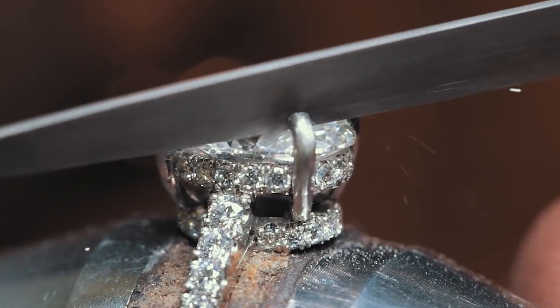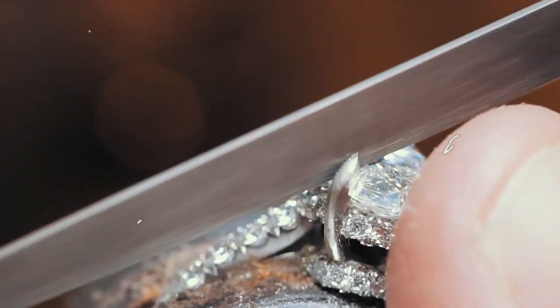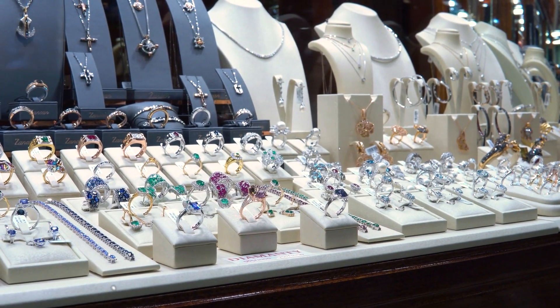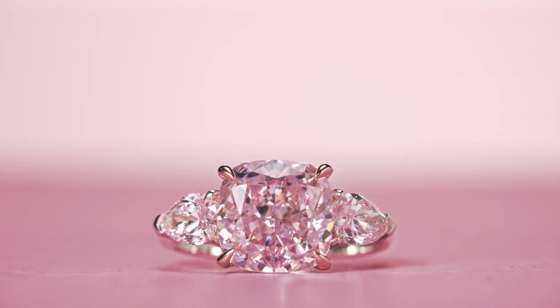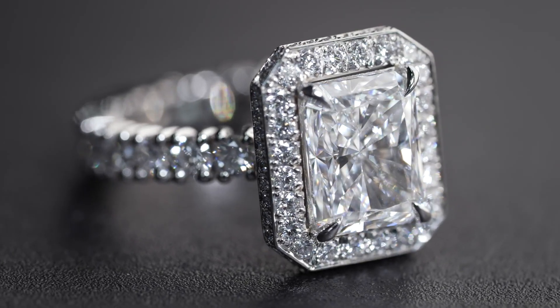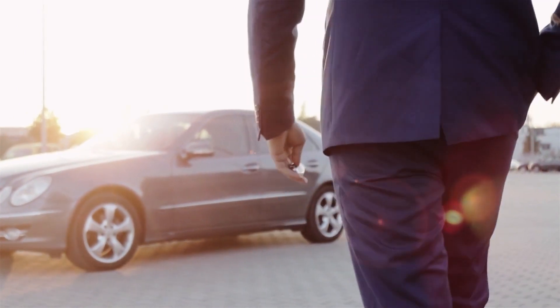The $3 million ring is not just a piece of jewelry — it is a symbol of exclusivity and prestige. From A-list celebrities to royalty, each wearer becomes part of an exclusive club that appreciates and understands the value of true artistry and luxury. Owning the $3 million ring is an invitation to be part of a legacy of elegance and sophistication, destined to be admired for generations to come.